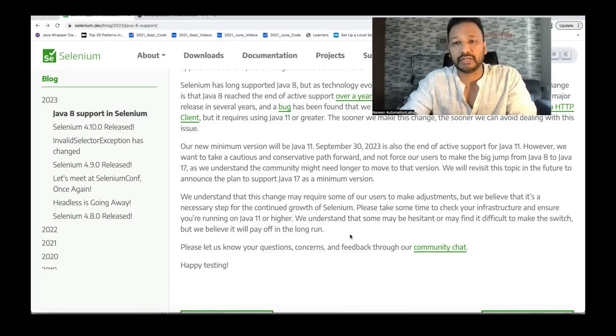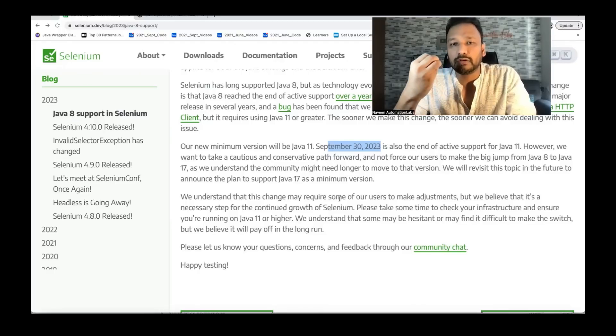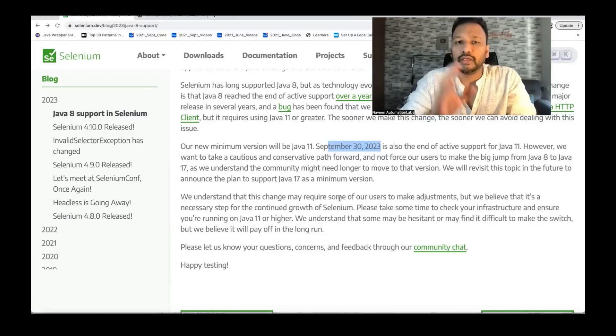At least Java 17 is the minimum version they are going to support very soon — they are going to announce it, but until September 30th, 2023, Java 11 is the minimum. After September also, Java 17 will become the minimum version. So I would advise you to upgrade from Java 8 to 17 instead of 11. If you're already on Java 11, you can wait till September 30th or they may extend the date — you're safe with 11. If you're using Selenium for the first time and already have Java 17, you don't need to do anything.